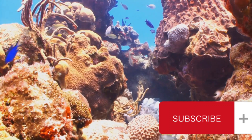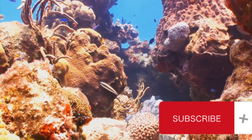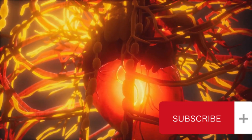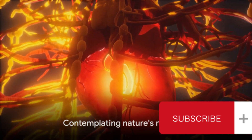Understanding this helps us appreciate the intricate complexity of life in our oceans, rivers, and even our home aquariums. So next time you see a fish swimming, remember the incredible journey its blood is taking to keep it alive. Now, that's something to ponder.